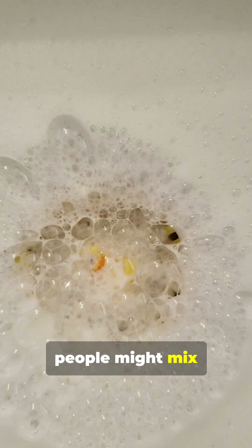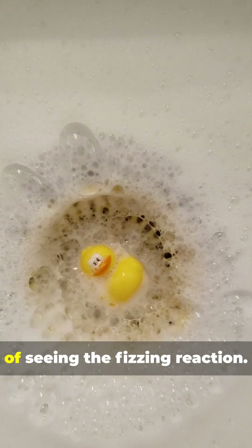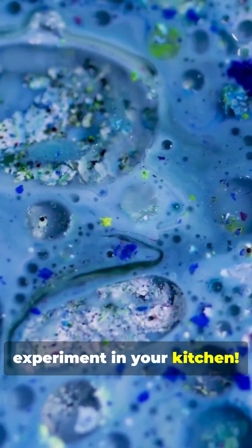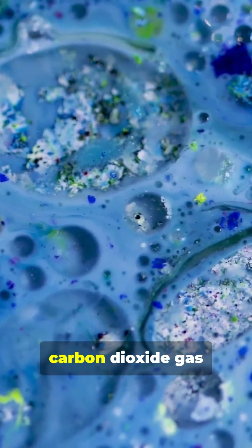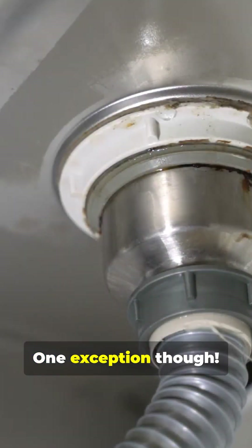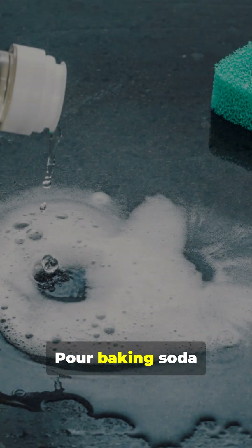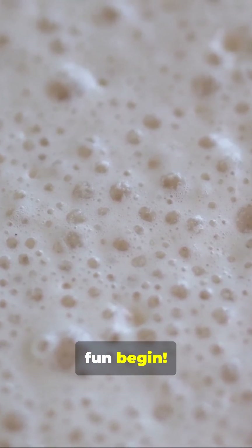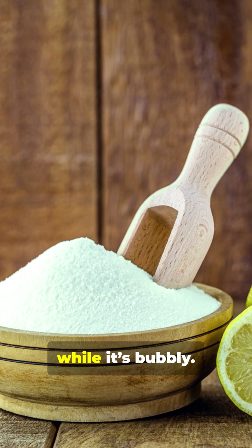Another reason people might mix baking soda and vinegar is for the fun and satisfaction of seeing the fizzing reaction — it's a bit like a mini science experiment in your kitchen. But remember, the fizzing is just carbon dioxide gas being released and it doesn't contribute to cleaning power. One exception though: cleaning drains or garbage disposals. Pour baking soda down the drain, follow with vinegar, and let the fizzing fun begin. It helps dislodge debris, but use it while it's bubbly.